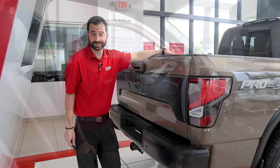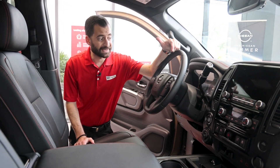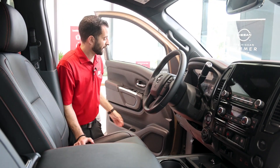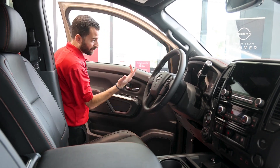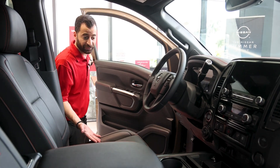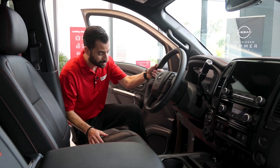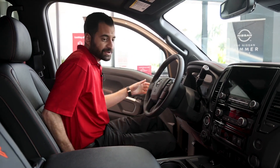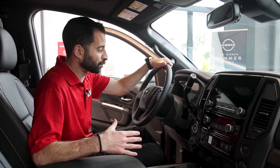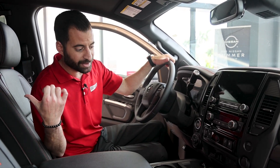I do want to take you inside and show you a few more features. This being our Pro 4X trim, it's got a lot of really nice technological features. One of the first I want to point out is memory seats — if you're sharing this vehicle with someone else, you can always put it in your individual setting. It's also got a Fender stereo — really good stereo system with a subwoofer under the back seat.